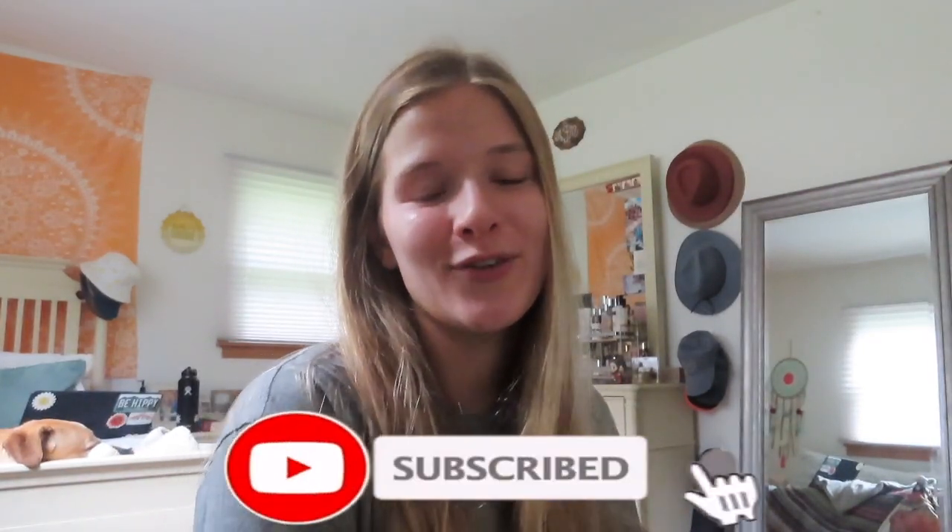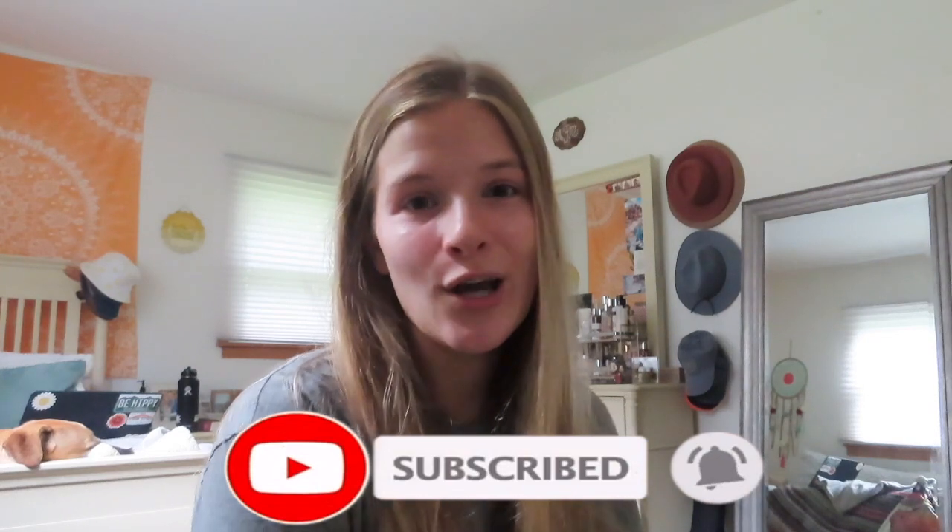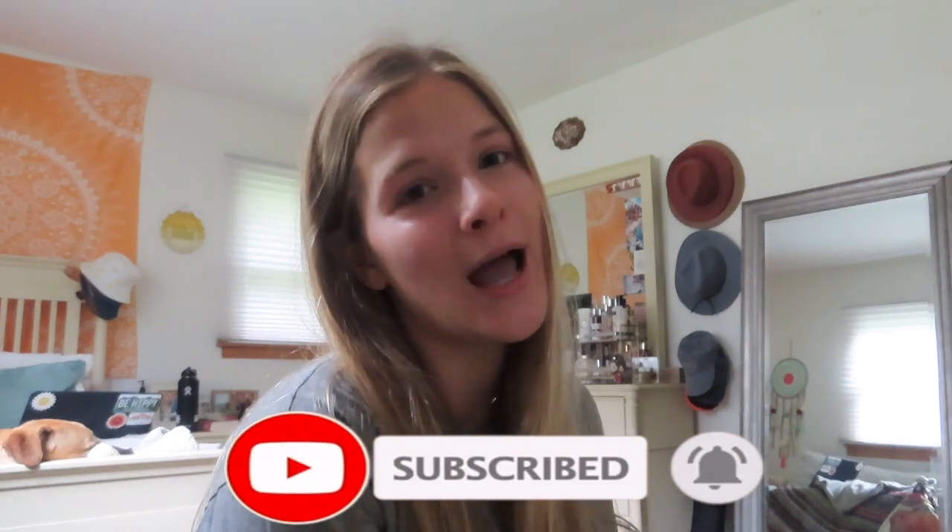Hi guys, welcome or welcome back to my channel. My name is Amanda, and in today's video I'm going to be doing a natural drugstore makeup look — a very affordable, natural, glowy makeup look that you can wear every single day. If you're interested in watching my everyday natural drugstore makeup look, then just keep on watching. If you're not already subscribed, please don't forget to subscribe and like this video for more content in the future.